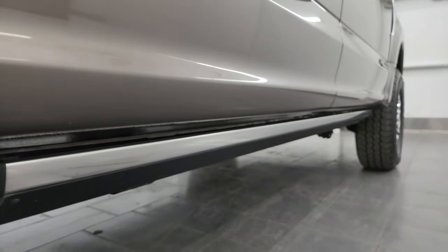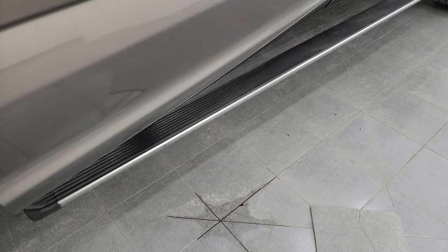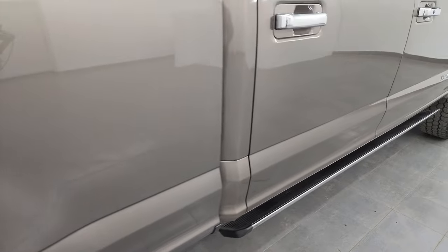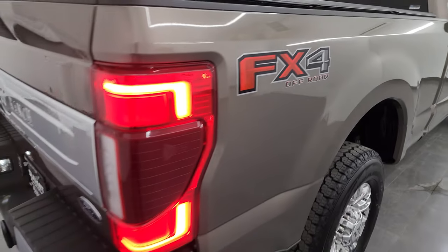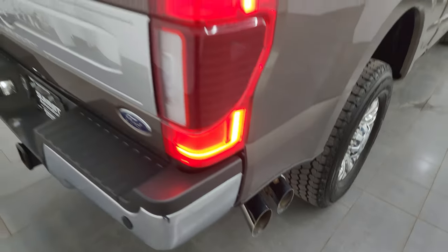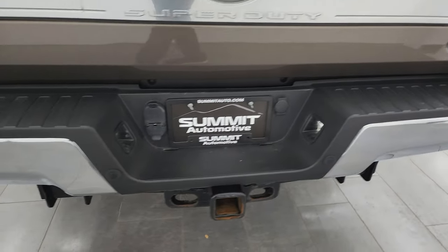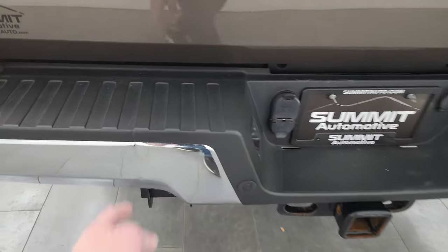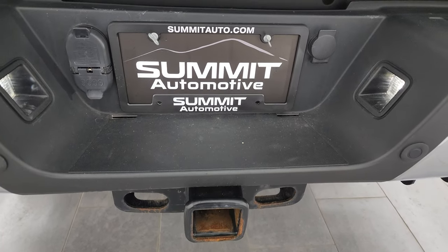Lower rockers and cab corners are all in great shape. This one does have the power running boards and they are working nicely — I always like showing both sides so you know that both sides are working. It has the FX4 off-road suspension package, chrome tipped exhaust, LED tail lamps. Coming around to the back, the rear bumper is in really nice shape and it does have the backup parking sensors. The only thing I saw is one tiny little ding right there, but that does not affect the performance of the truck.